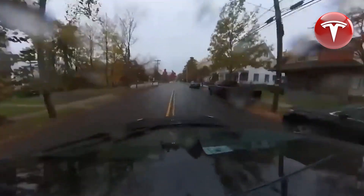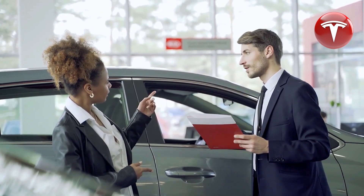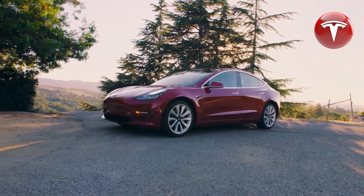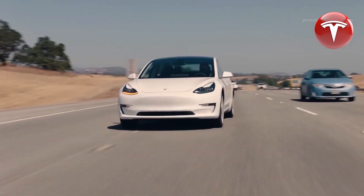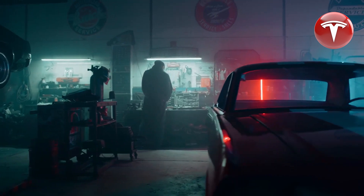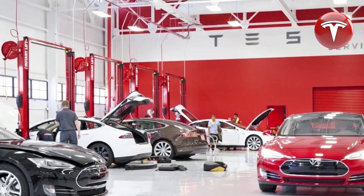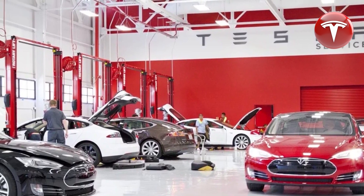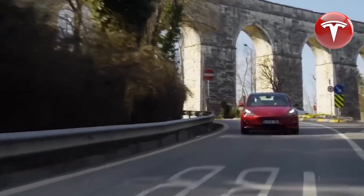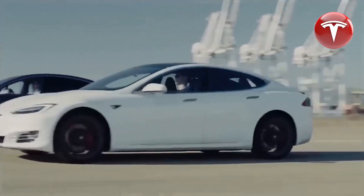We're now in mid-October, when rumors often surface about Tesla's significant software update for the year — typically referred to as Tesla's holiday update, the most substantial update of the year. While Tesla continually enhances its cars with updates and new features, the holiday update stands out as the grand one, usually arriving around Christmas. This update is known for introducing a plethora of new features, adjustments, and improvements, often including significant changes to the user interface to provide a fresh and distinctive feel to Tesla vehicles. Last year's holiday update brought some exciting UI changes, and this year holds the promise of being another exciting and feature-rich year.